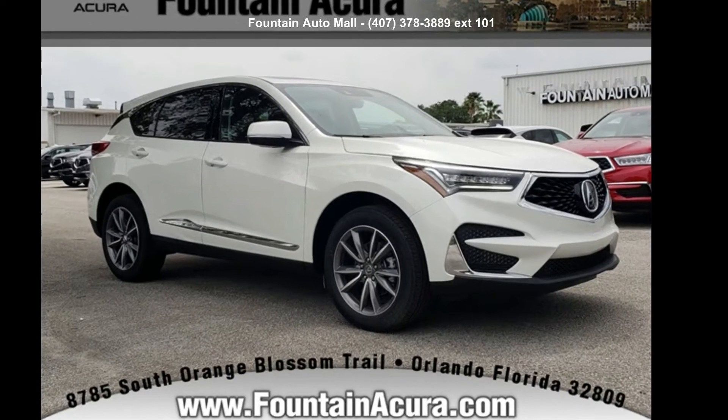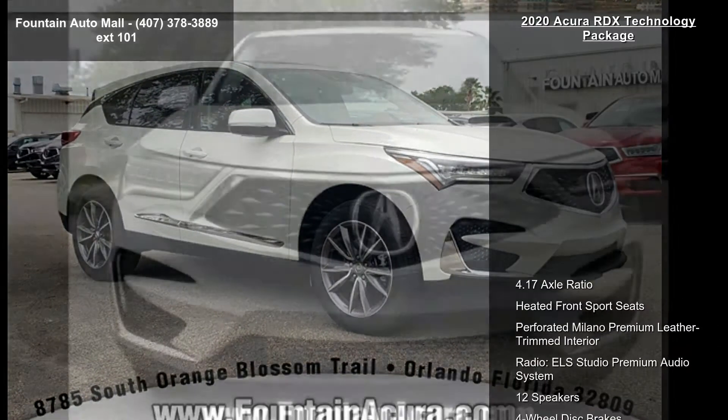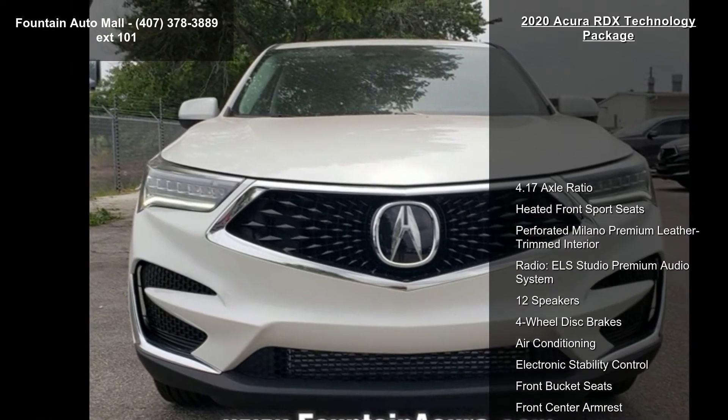Presenting the Acura 2020 RDX Technology Package. Don't miss this great deal on a luxury vehicle.